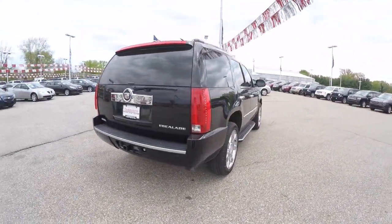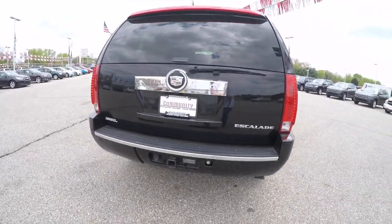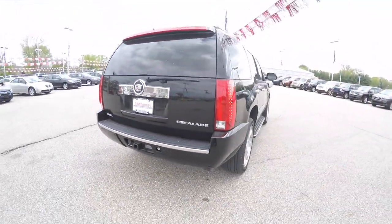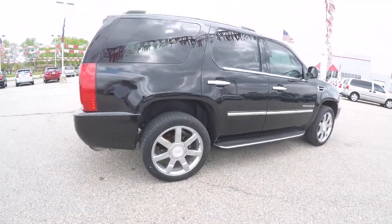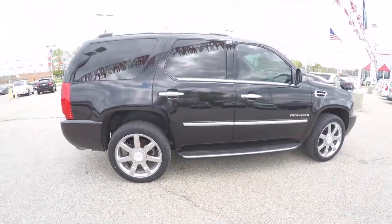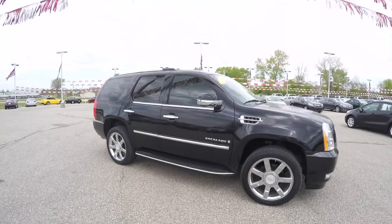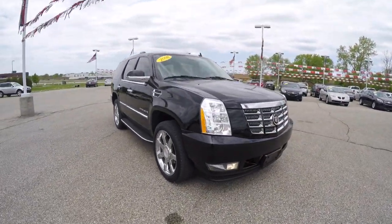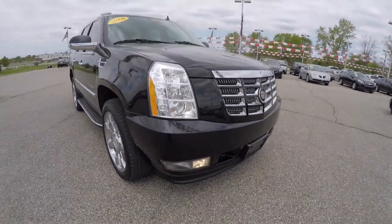This vehicle is very well equipped with a smart key access system, rear parking sensors, rear parking backup camera, trailer tow group, and power liftgate. It also has 22-inch chrome clad aluminum wheels, side running boards, tinted windows, power sunroof, and up front xenon high-intensity discharge headlamps and fog lamps.